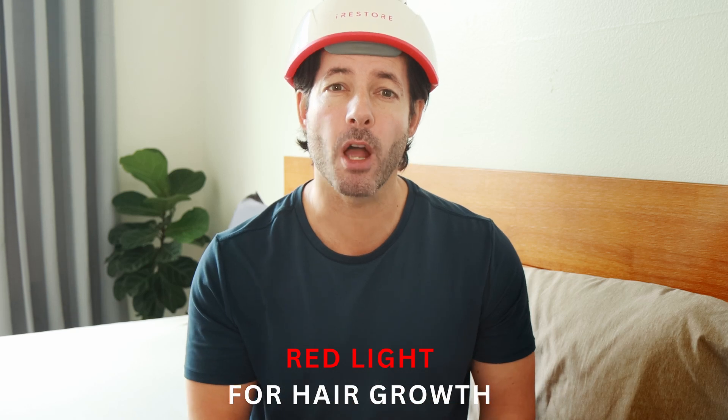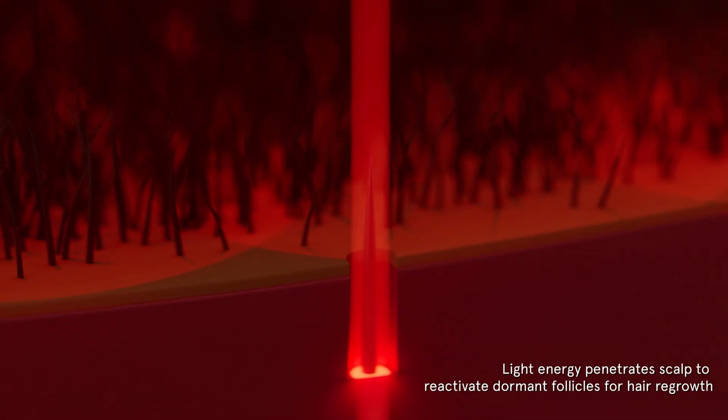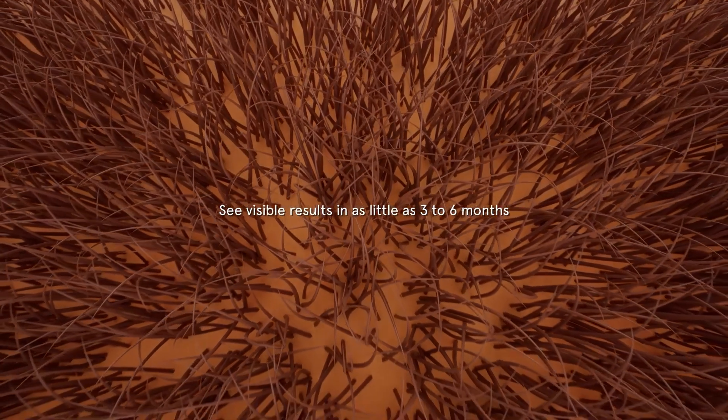Now, specifically for hair growth: red light therapy has shown strong promise for stimulating hair growth by re-energizing dormant or weakened hair follicles. The light penetrates the scalp and stimulates the mitochondria within follicle cells, boosting ATP — our cellular energy production — and improving blood flow. This increased energy supply and circulation helps shift follicles from the resting or telogen phase into the active growth, or anagen phase, leading to thicker, fuller strands over time.